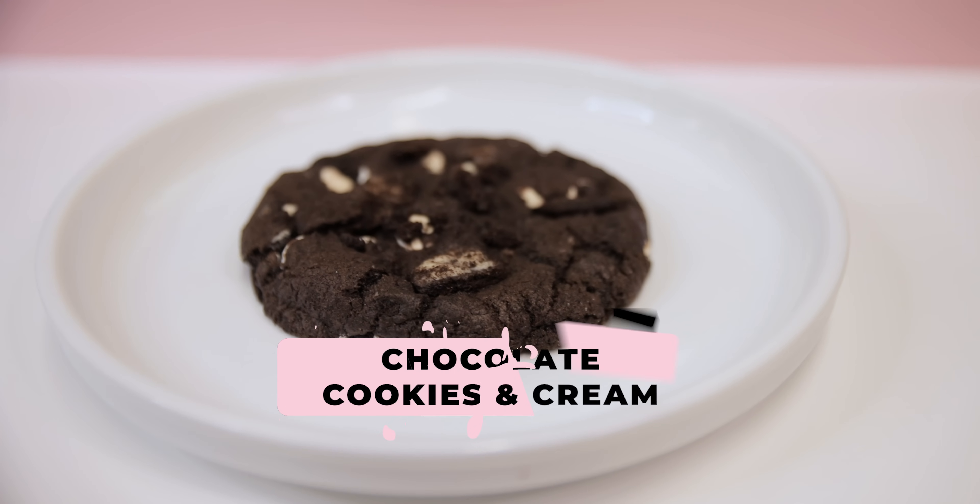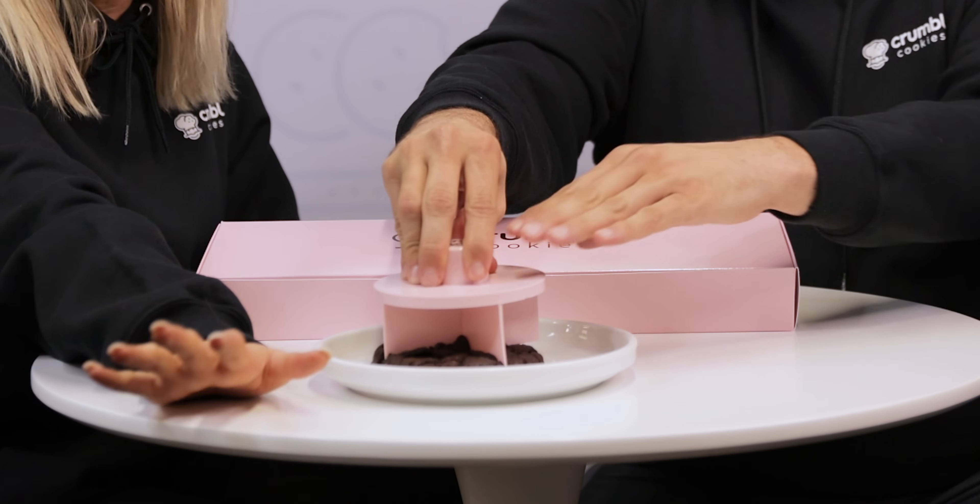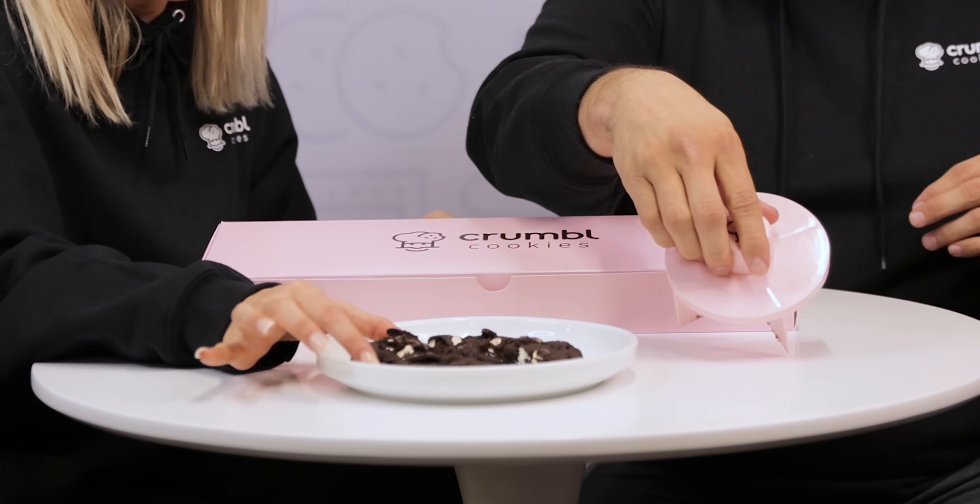Now for a new flavor I am so excited to try — it is our chocolate cookies and cream! I'm intrigued by it — look at it, it looks so rich. You guys love our cookies and cream cookie, and we wanted to give our chocolate lovers a little bit more. It's like our cookies and cream cookie but chocolate-ified! There are actual chunks of cookie baked within the dough — not just on top, but right inside — and just look at all that chocolate!